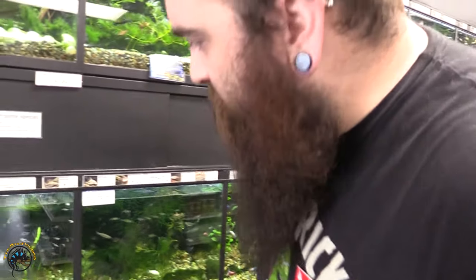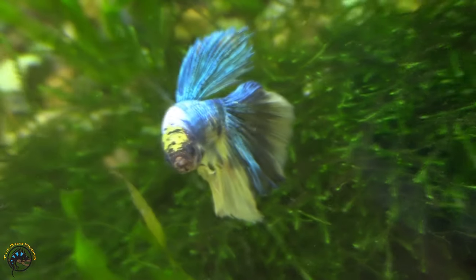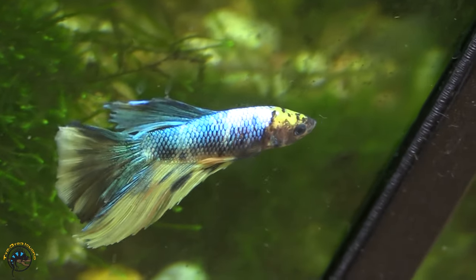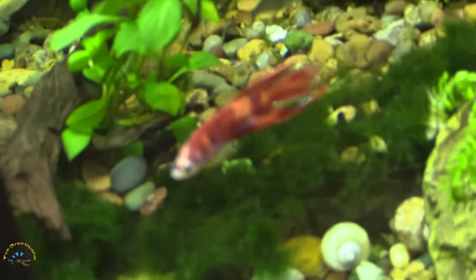We did get a half moon koi in here — it's actually a nice blue and gold. We did get a veil tail koi in as well; not a whole lot of white on that one, it's mainly orange and red.